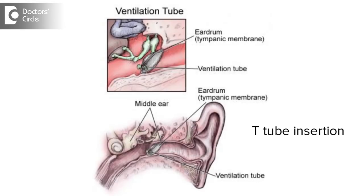The T-tube is somewhat similar to the grommet but it is a long lasting tube. This T-tube or the grommet provides sufficient and continuous air to the middle ear, thereby avoiding conductive deafness.